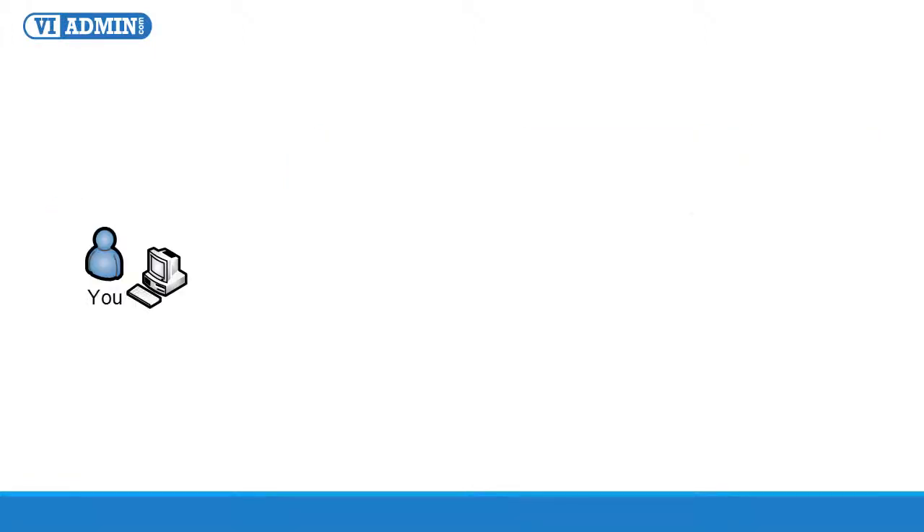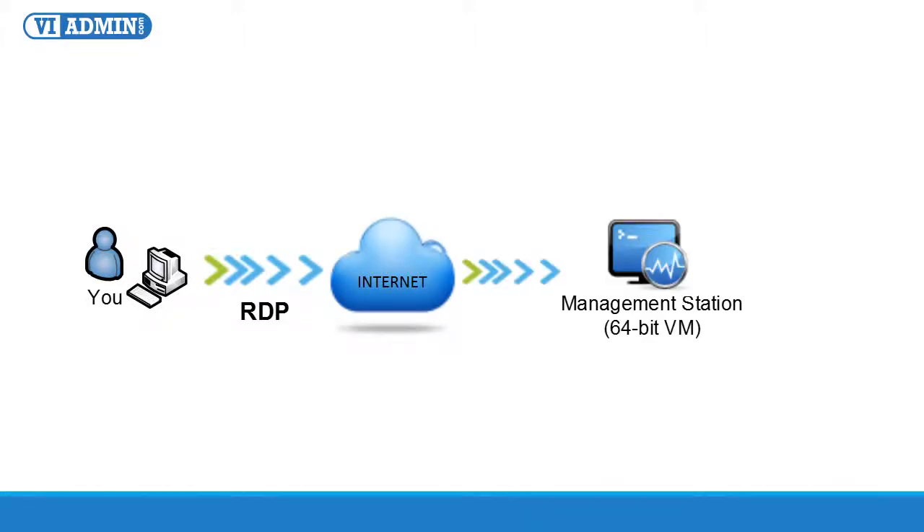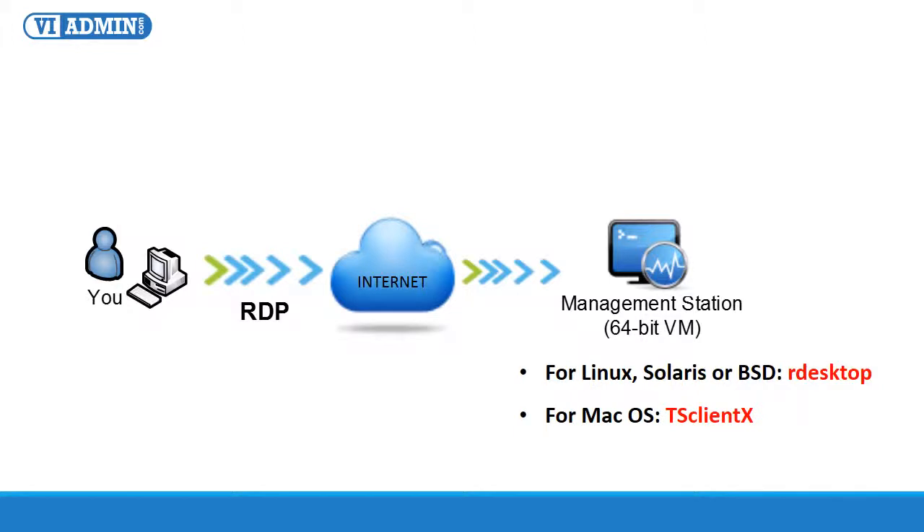After signing in, you'll receive a username and password so that you can connect to your own management station through Microsoft Remote Desktop Protocol, RDP. If you're connecting from a non-Windows-based computer, you can use one of these RDP clients — for Linux, Solaris, or BSD use rDesktop, and for Mac OS you can use TSClientX. You can even access the lab from your iPad by installing the free 2X app from the Apple App Store. So no matter where you are located — different city or continent — you can use Windows Remote Desktop to access your management station and do all of your testing and training.